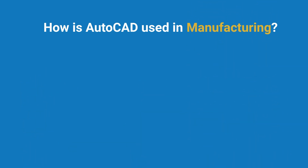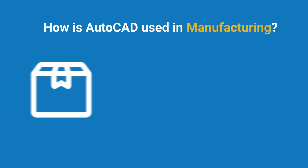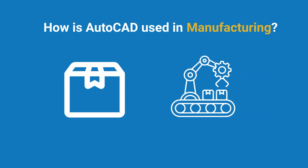Last, but certainly not least, is manufacturing. In the manufacturing industry, AutoCAD is used to design everything from consumer products to industrial machinery. It helps streamline the production process by providing accurate specifications and detailed diagrams.